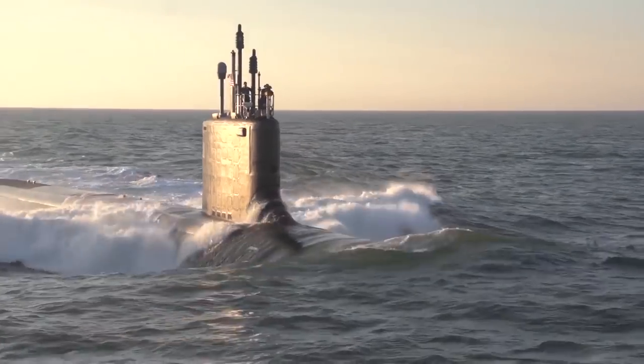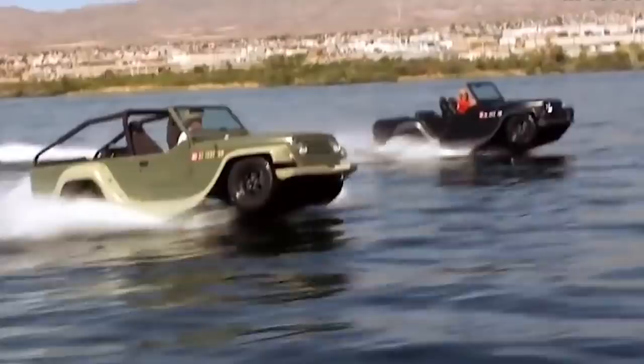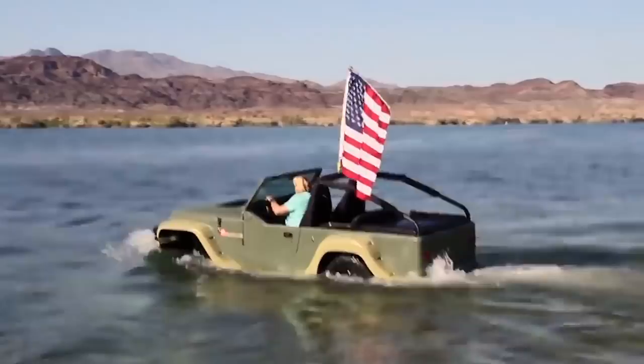You may think that submarines and battleships are the coolest thing in the water, but did you know you could get your own amphibious vehicle? Here are 9 of the most outrageous amphibious vehicles you have to see!